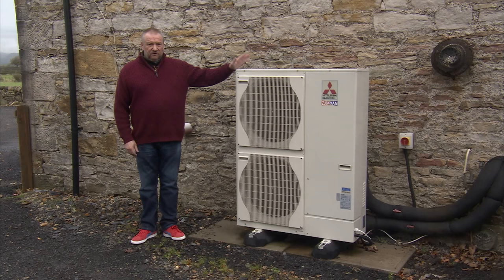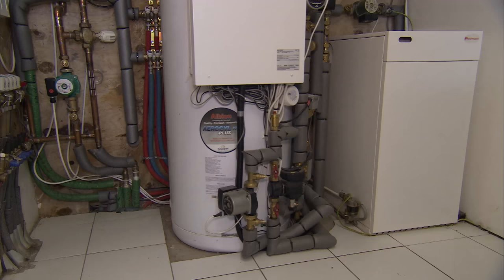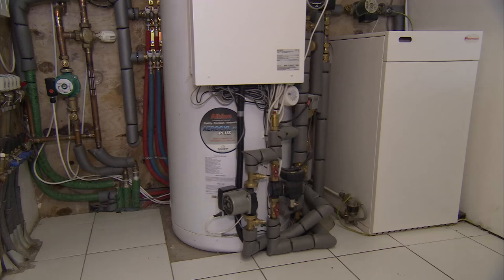Here we have the unit itself — the Mitsubishi EcoDan. It's a 14 kilowatt unit, so it's a big unit, single phase, to serve this house which is fairly large. It's tacked onto the oil boiler — it's actually docked onto the oil boiler — so it's a two-boiler system.